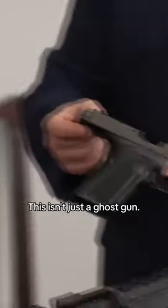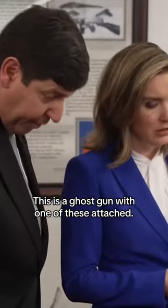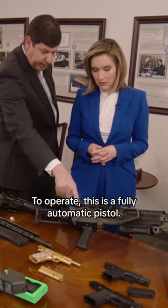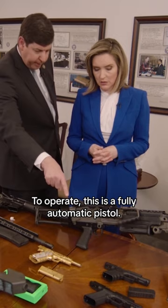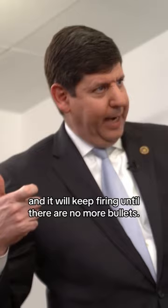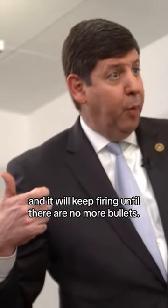This isn't just a ghost gun. This is a ghost gun with one of these attached. This is a fully automatic pistol. You pull the trigger once, and it will keep firing until there are no more bullets.